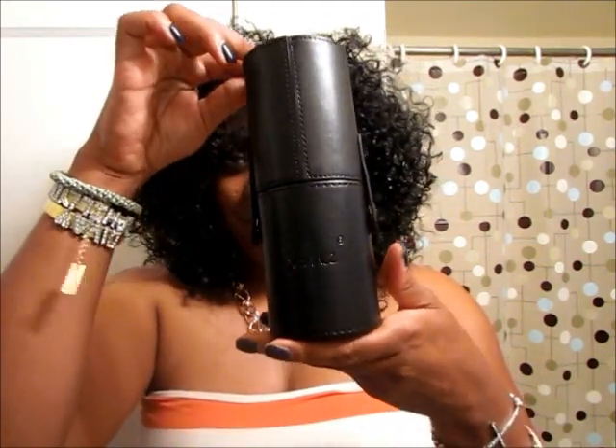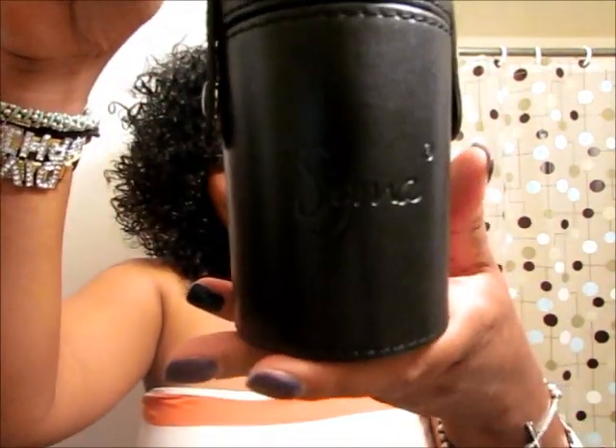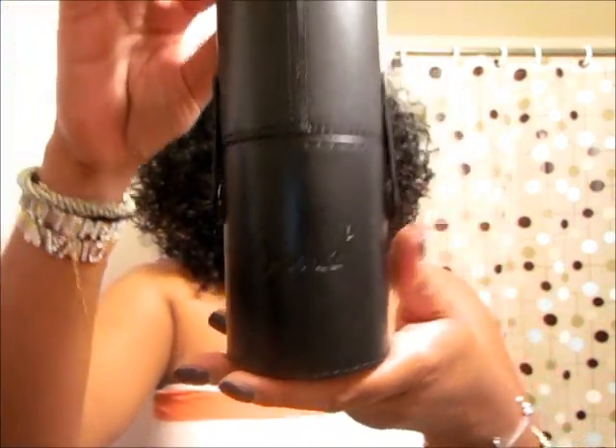Hey guys, Philly Diva coming to you back in the bathroom, but I had to make this video to show you — I know you're like, what is that? Can you read it? It's my Sigma brushes! I finally got my Sigma brushes. I know some people are like, Philly Diva, you don't even do makeup tutorials — what do you need brushes for? So I am going to show you guys the brushes.